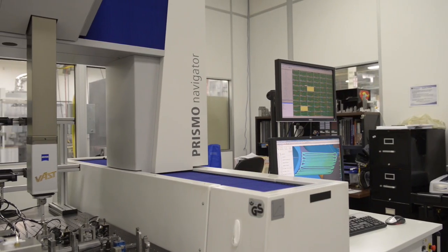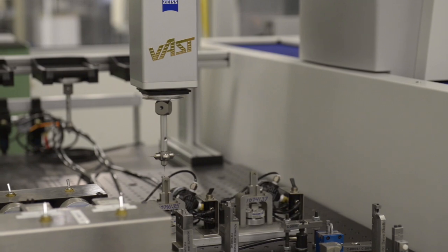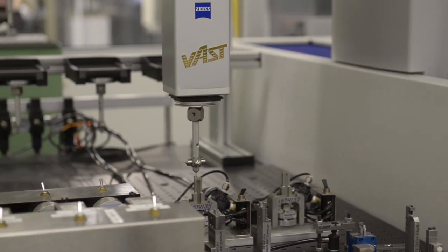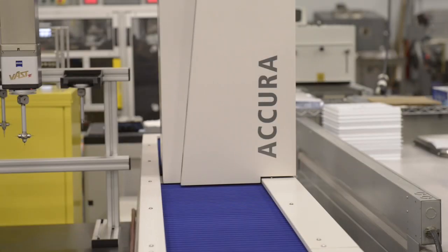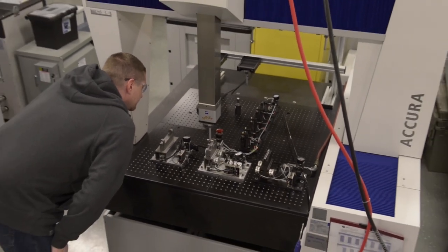Our Prismos are also used in production support, prototype support, first article, final inspection, and diagnosing issues. We have two Acuras — an Acura and an Acura 2 — both assigned to two specific cells. One is a component for a surgical stapler, and the other, the Acura 2, with its longer bed and faster speed, supports a cell that makes surgical probes and tubes.